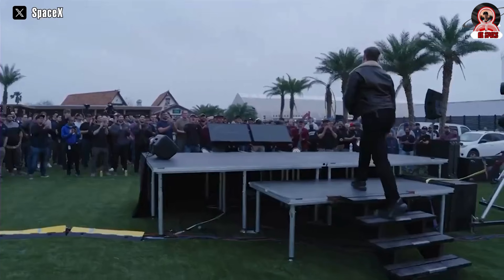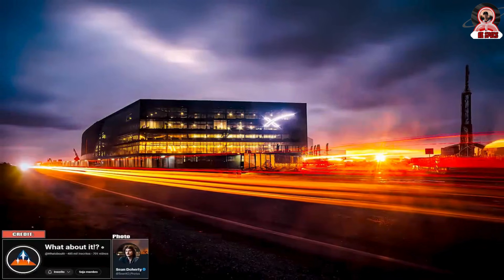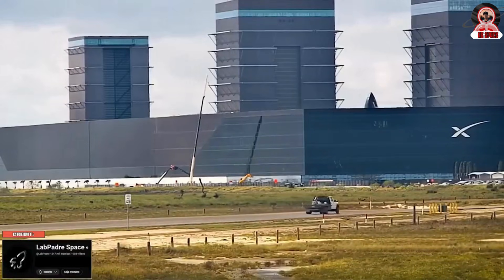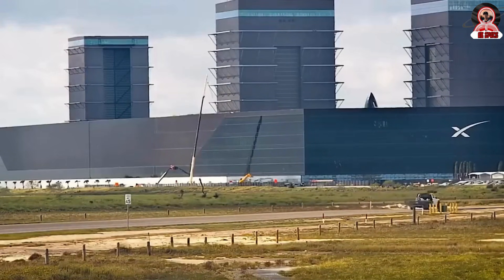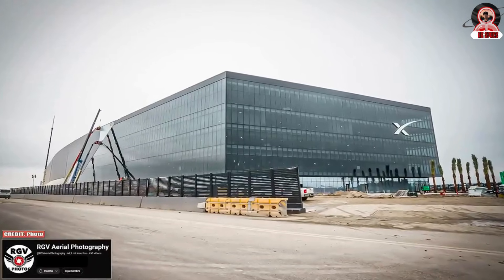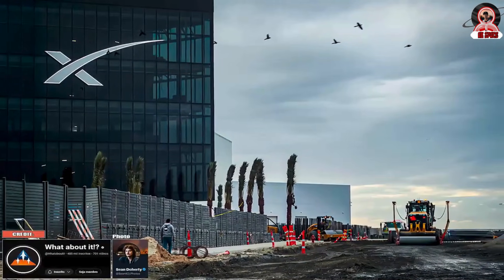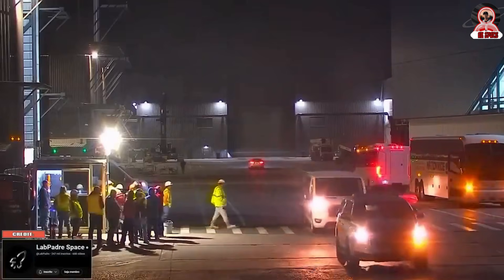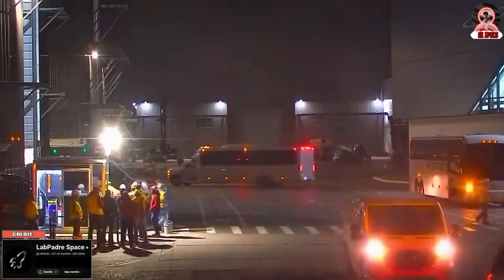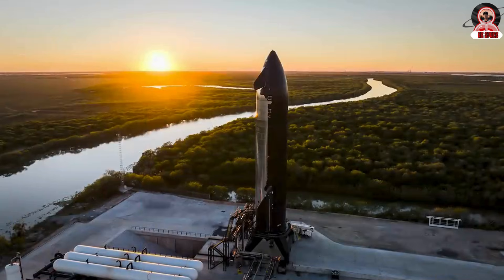SpaceX is in communication with local authorities regarding a request for a building permit for a liquid and air fractionation installation at the launch site. As part of its expansion plans, SpaceX has submitted a building permit application to establish a liquid and air fractionation facility at their Boca Chica launch site, maintaining communication with local authorities throughout the process.